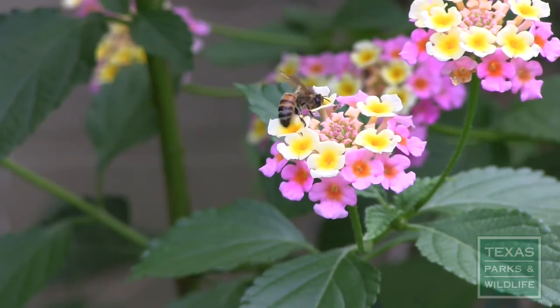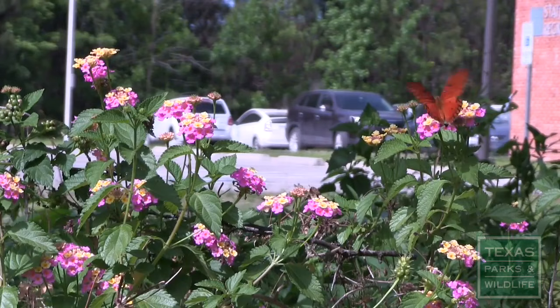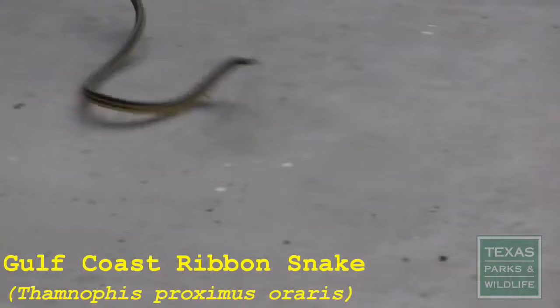Most people welcome the sight of wildlife into their backyard. Many will actually landscape their yards to attract wildlife, or supply supplemental food, water and shelter. Although not all of our wildlife is welcome with open arms.